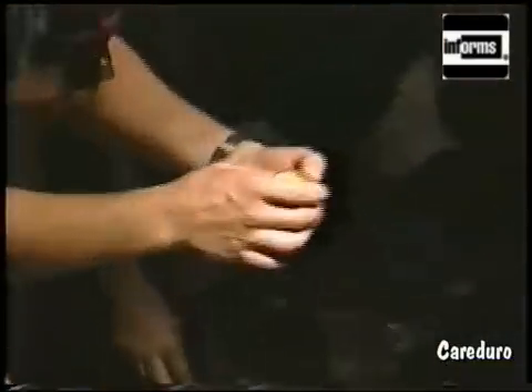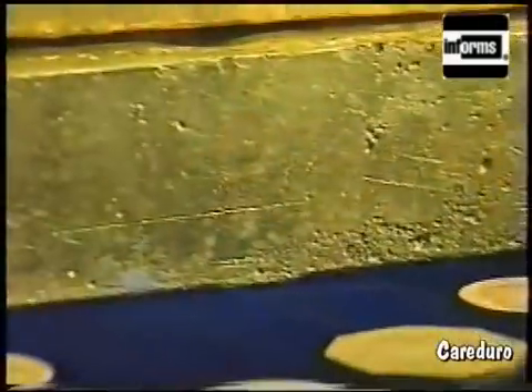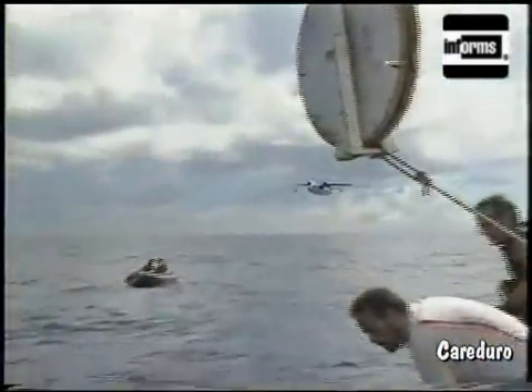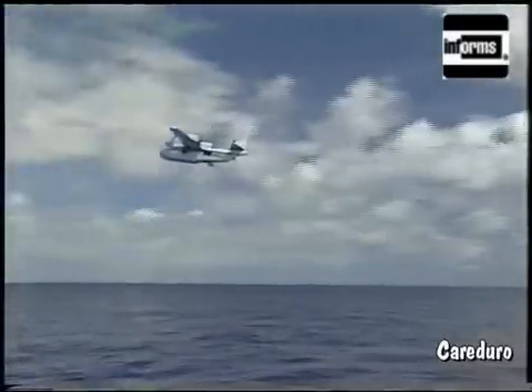Today, search theory is still very much in use, whether it's finding wrecked ships or planes downed in the ocean, or even its original purpose — tracking submarines. Without the systematic planning that went into the probability maps, the search for the Central America might still be going on.